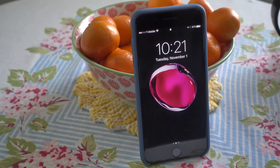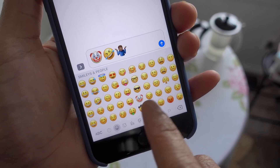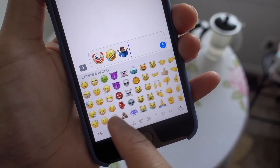iOS 10.2 Beta 1 brings some significant new changes to iOS 10, headlined by over 70 new Unicode 9 emoji characters. Let's check it out right now.